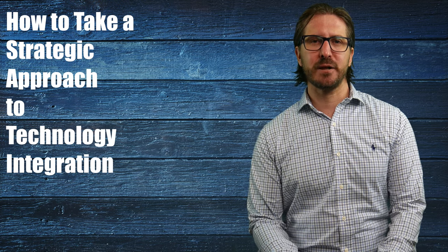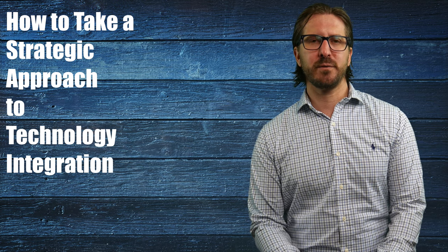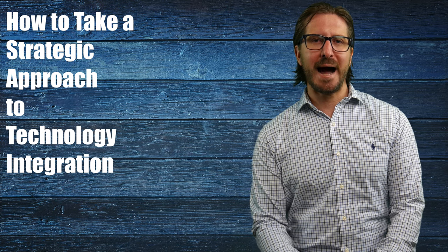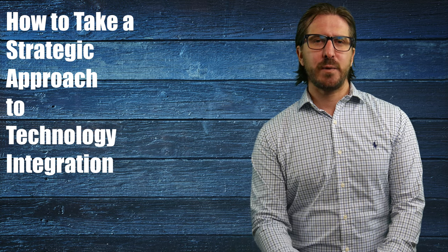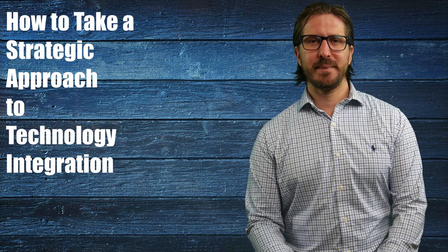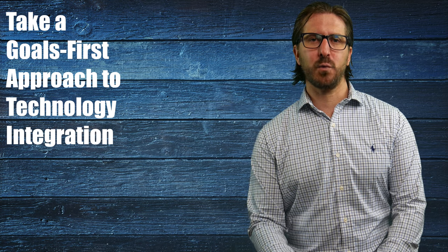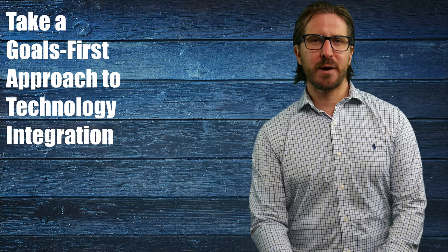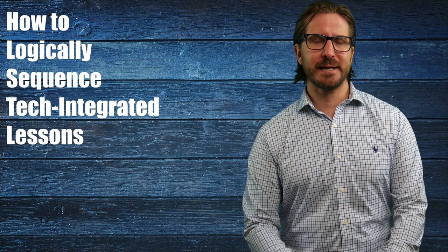Hi everybody, this is Sam Carey from the New Ed Tech Classroom, and this is my fourth video in a six-part series about how to take a strategic approach to technology integration. In the first video, I argued that in order to meet the historic moment we find ourselves in and continue to provide students with a high-quality education, we need to ensure that we are strategically integrating technology into our curriculums. In the second video, I argued that a critical first step is to take a goals-first approach, and in the last video, I argued that the most critical component is learning how to logically sequence our tech-integrated lessons.